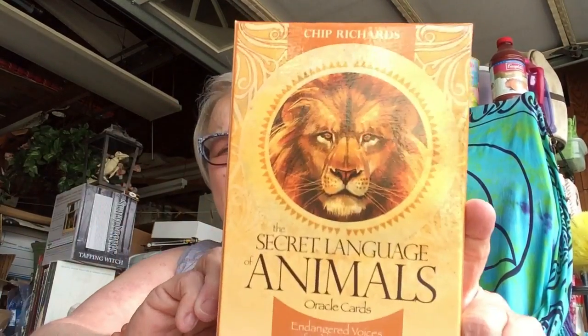All right, guys. There you go — The Secret Language of Animals Oracle Cards. I am going to have so much fun with these. These are going to be great. All right, guys. Much love. I'll see you next time.